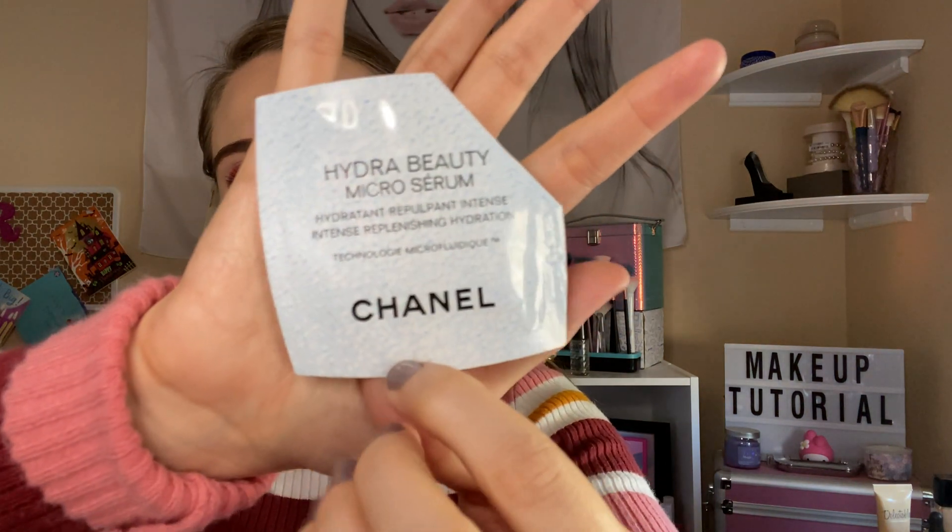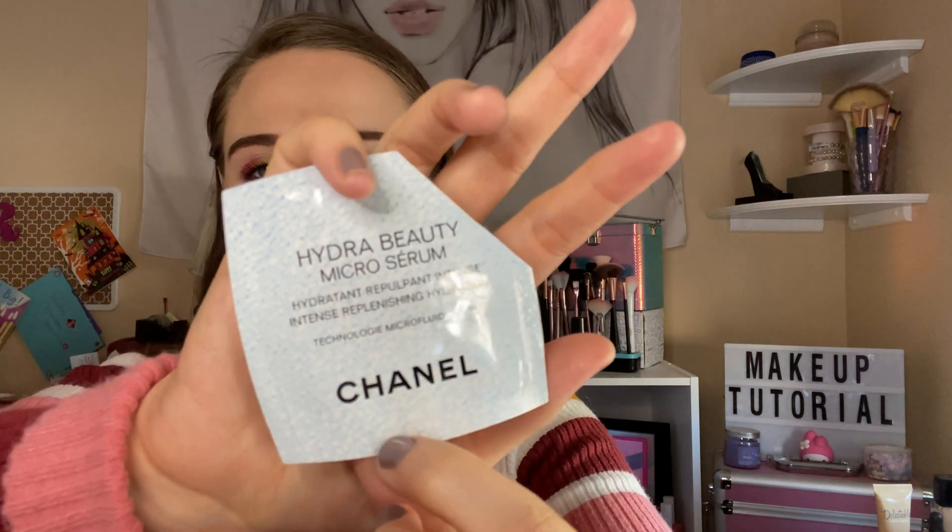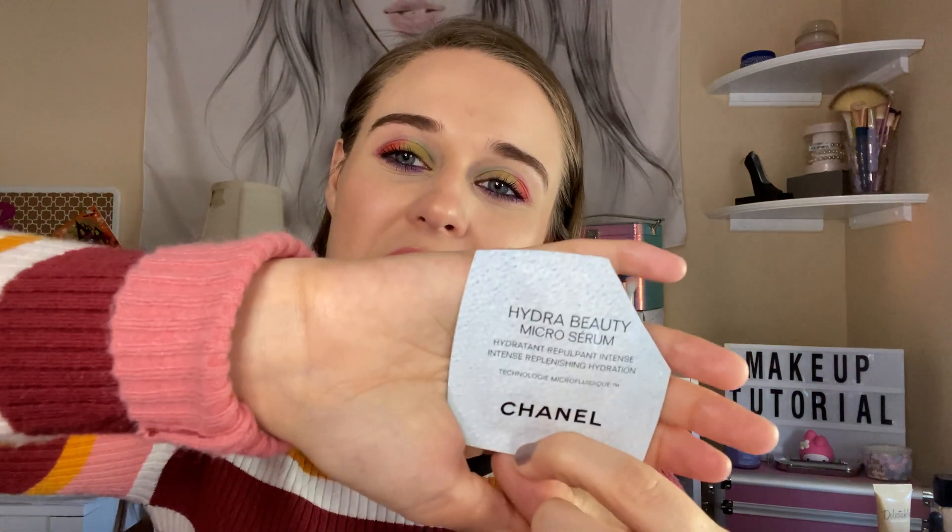I got the Chanel Hydro Beauty Serum. I really like the scent of it and I did like the feeling of it, but I'm not going to purchase it — I'm trying to use up all my samples.